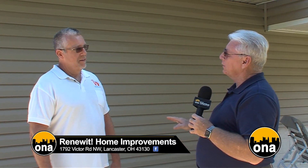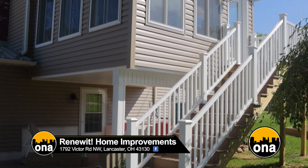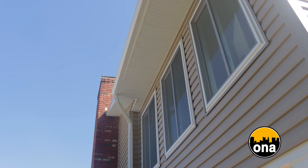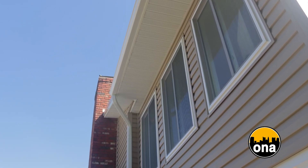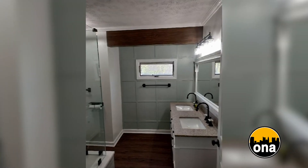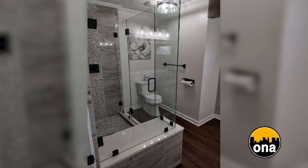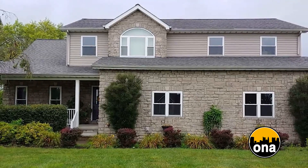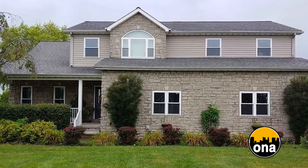Let's talk about other things you specialize in. Everything we just talked about is pretty much what we do. We also do replacement windows — these are Ply Gem, a great high-energy efficient window. We do a lot of bathroom remodels, gutters, soffit, fascia. So all the exterior things and then interior, mainly bathrooms and kitchens.